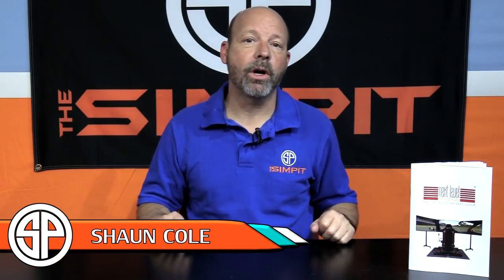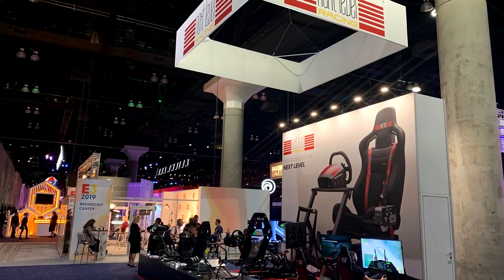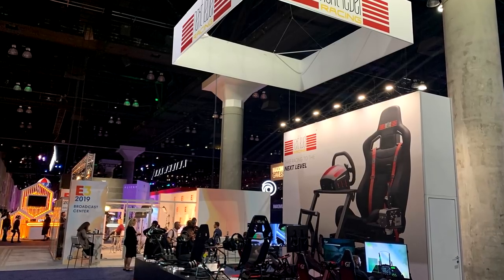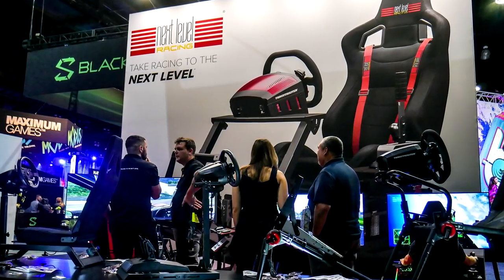This is The Sim Pit, I'm your host Sean Cole, but the real star of today's show is Next Level Racing and what they're showing off at this year's E3. For sim racers, this year's E3 was a bust with the exception of RaceFest, WRC8, and the booth that was dedicated to sim racing — that was Next Level Racing at E3 2019.